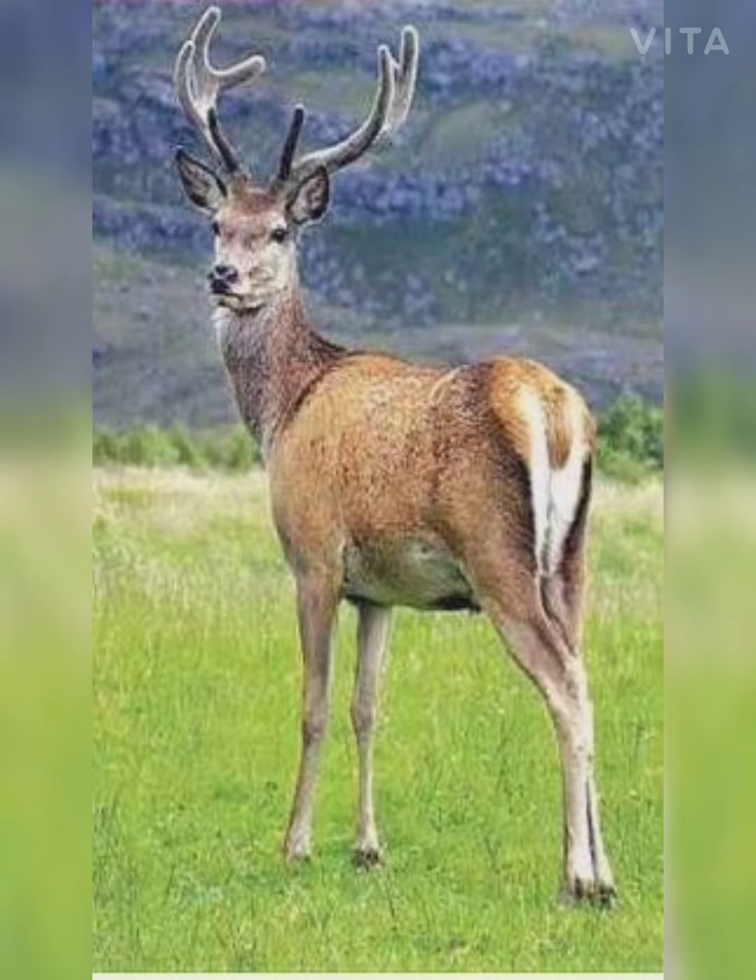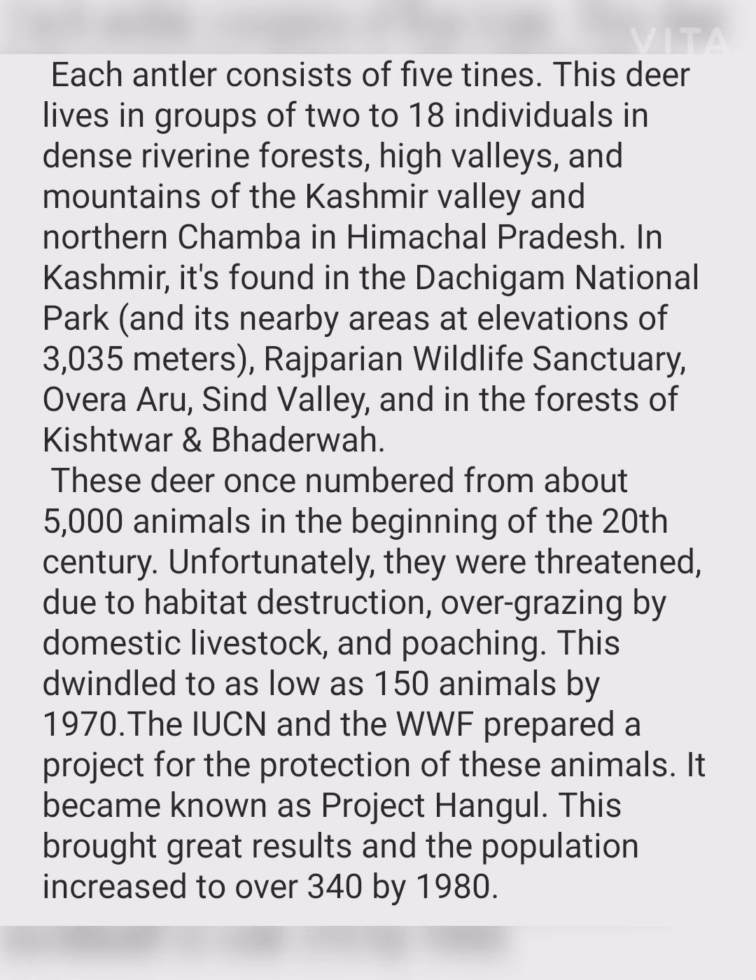This deer lives in groups of 2 to 18 individuals in dense riverine forests, high river valleys, and mountains of the Kashmir Valley and the north Chamba district in Himachal Pradesh. In Kashmir, it is found in Dachigam National Park and its nearby areas at elevations of 3,335 meters, Rajparian Wildlife Sanctuary, Vera Aru, Sindh Valley, and in the forests of Kishtwar and Paderwa.